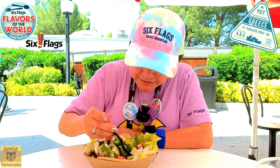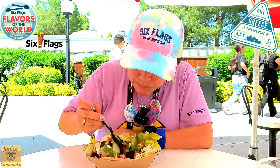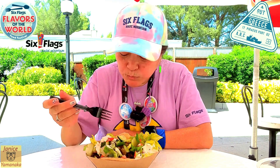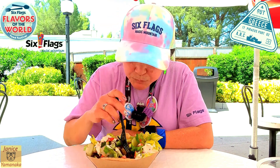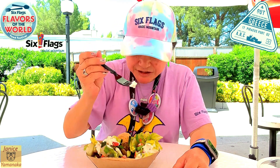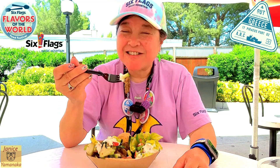Here's a lot of the veggies, and here's some of the meat. The meat's very soft and seasoned. I really like tzatziki sauce, so I don't mind it as a salad dressing.